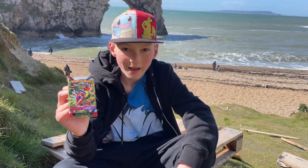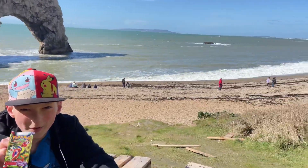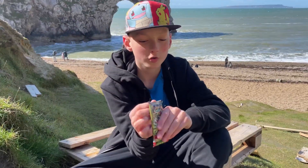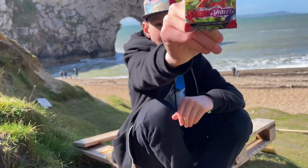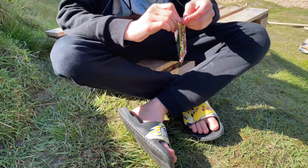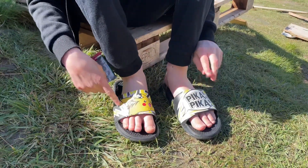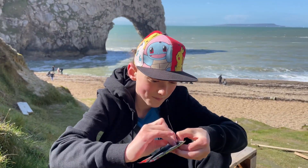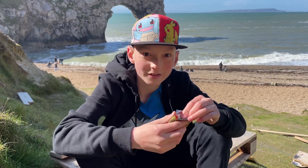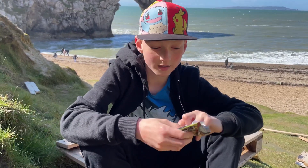Welcome back to another video and today I am at Durdle Door and I'm going to be opening a pack of Pokémon cards for the first time ever on Durdle Door on YouTube. I've got a Scarlet and Violet Caridon pack from my booster box here. If you haven't seen the monkey world video, also look at my new sliders — Pokémon ones, Pikachu. That video was also done on holiday, go and watch that.